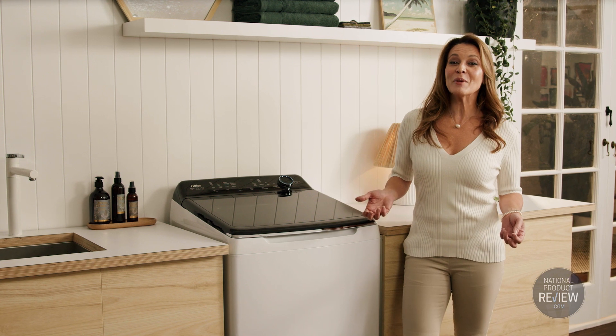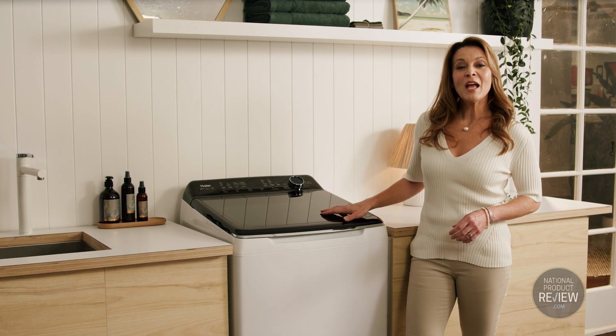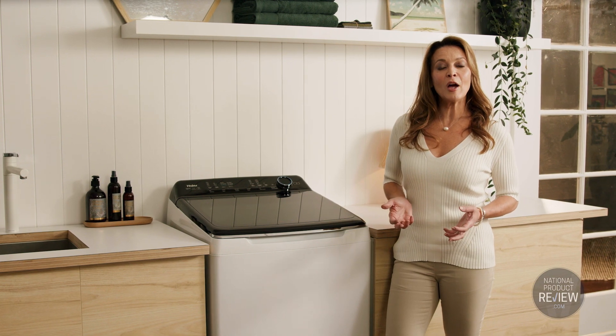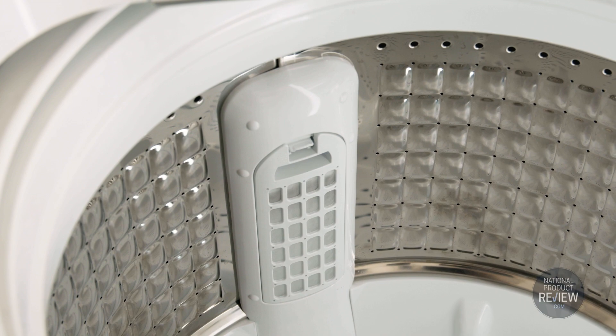Caring for the environment is another outstanding feature of this new top loader from Hire. The spray nozzle is designed to use the minimum amount of water to efficiently rinse your garments, and a bionic filter helps to trap lint, preventing it from flowing back into the wash and beyond.